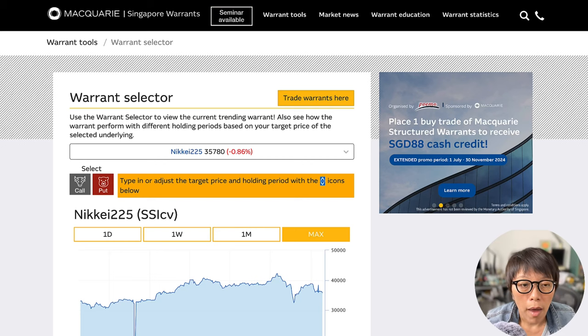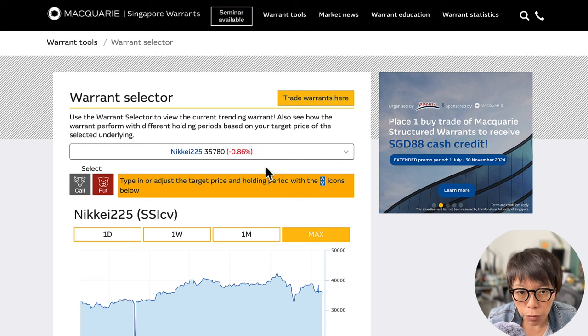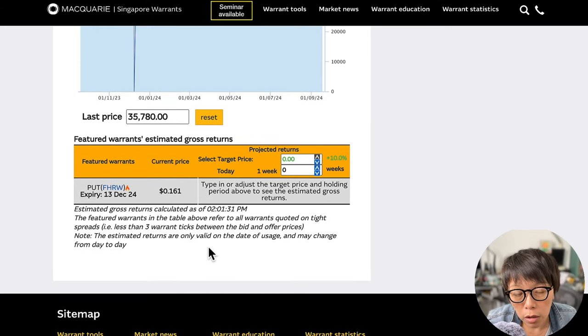I'm right now at warrants.com.sg. Under the warrants selector, I've chosen Nikkei 225 as the underlying. And based on my analysis, I'm a little bit bearish, so I choose a put warrant. Let's do a little simulation on how the warrants might move in terms of the price movement of Nikkei 225.